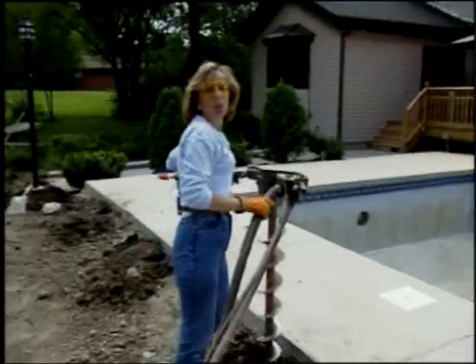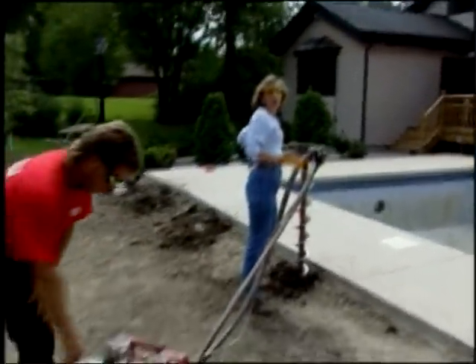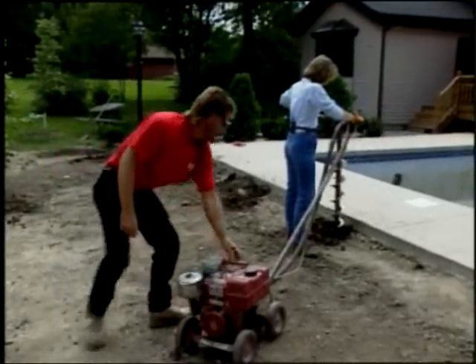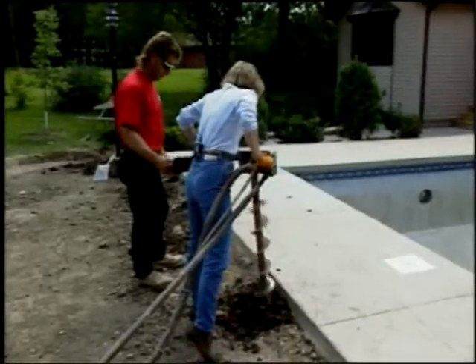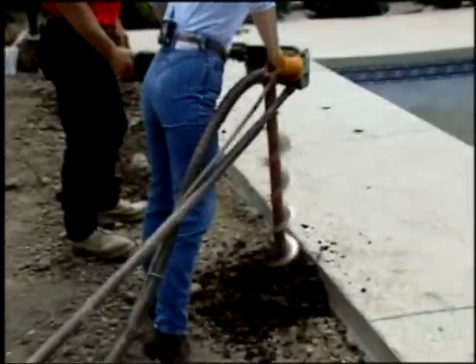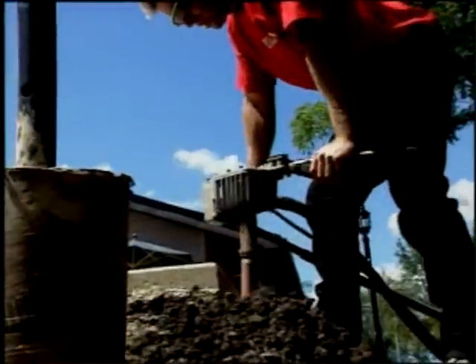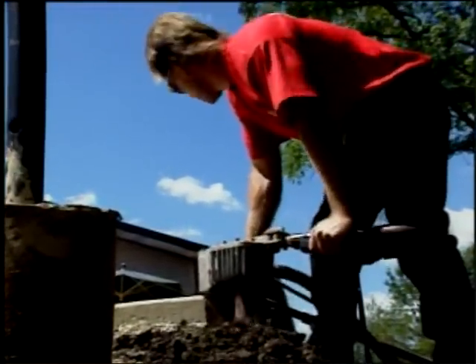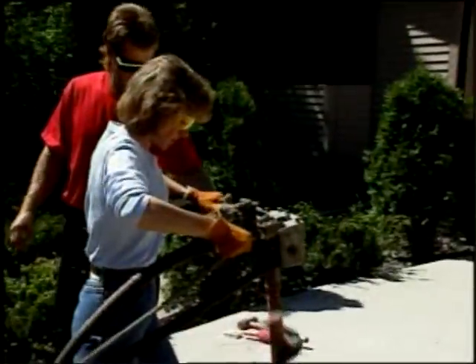Now comes the hard work — drilling all the post holes with this gas-powered auger. Augers like this can be rented for about $60 a day and are a very efficient way to dig a post hole. In cold climates, fence post holes need to be dug below the frost line. Here in the Midwest, that's about 30 inches below ground, so I'm digging down 36 inches. In warmer climates, you could probably get away with going down about 24 inches, but that depends on the height of the fence.